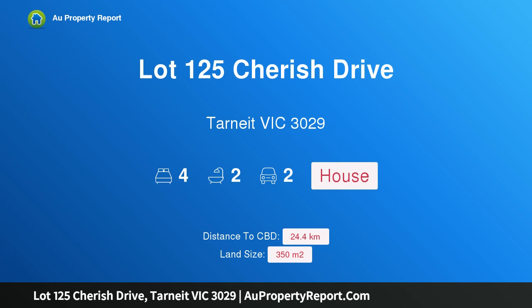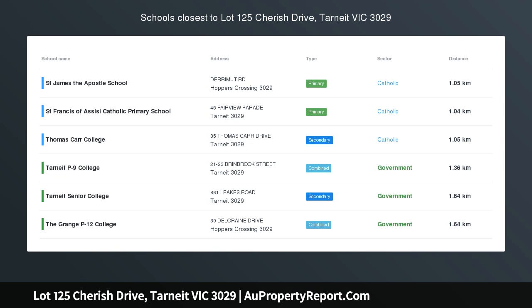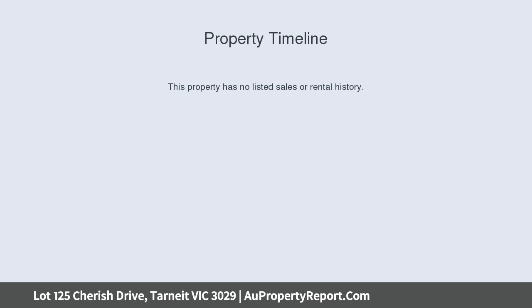Hi, I am glad to introduce Property Lot 125 Cherish Drive, Tarneit, Victoria 3029. Your dream home is here for you — a house and land package in Marigold Estate, Tarneit. Land titles in 4th quarter 2019.